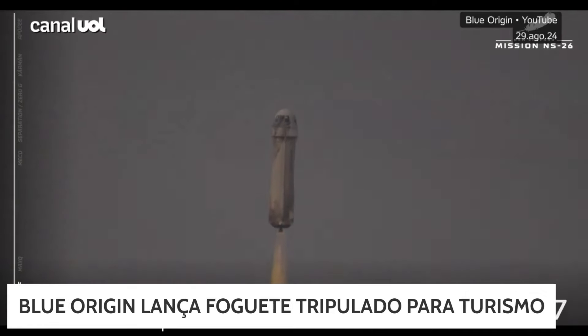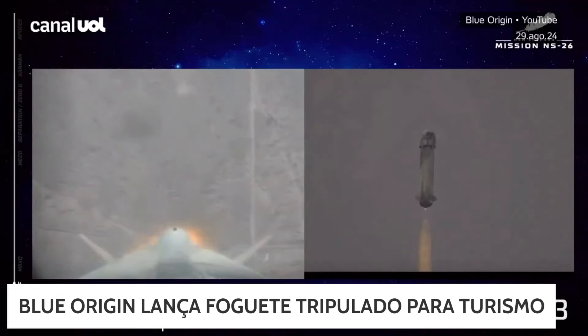With its crew of six, they are screaming up towards the Kármán line. You can see the speedometer on your bottom left there as well as the altimeter. We're going to follow along with the flight on the left side of your screen with those milestones. First one coming up here is Max Q.